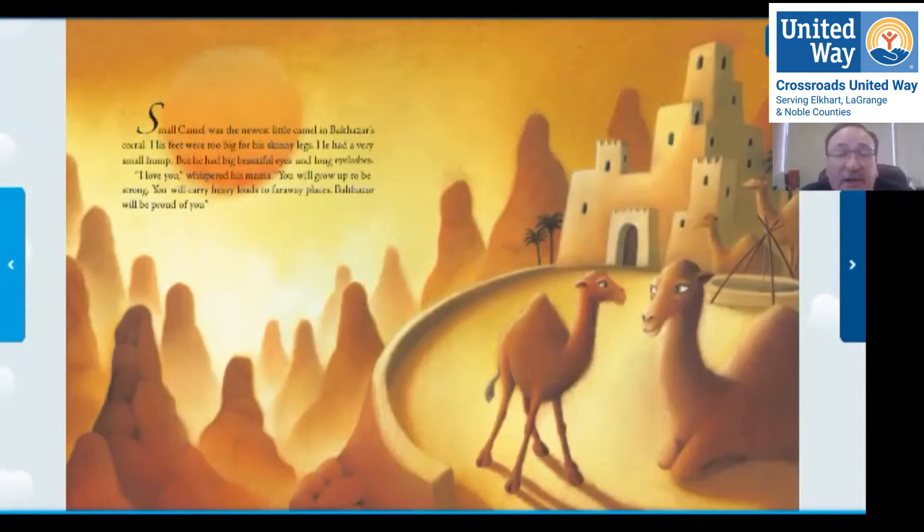Has any of you guys seen a camel in a zoo or maybe a picture? Looks like some of you have. Camels are amazing animals. Maybe somebody could tell me where camels normally live. Yep, they normally live in the desert, and this hump here — even in the baby — can actually store water, which is very useful in the desert where there's not much water.